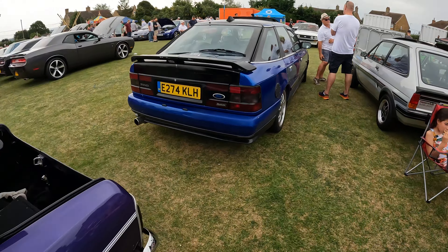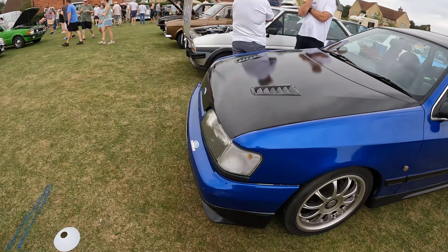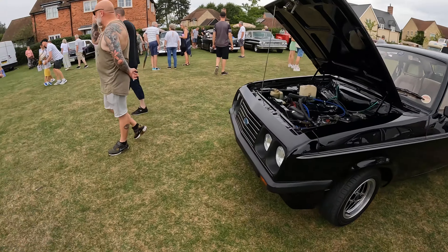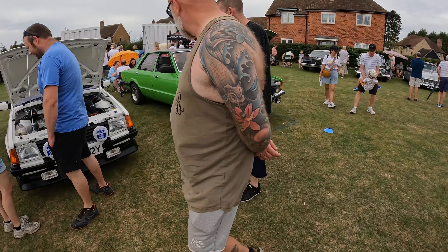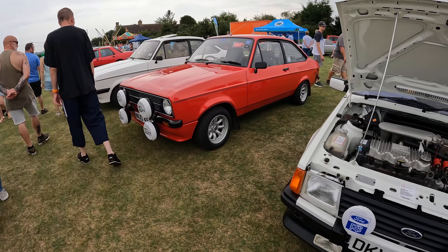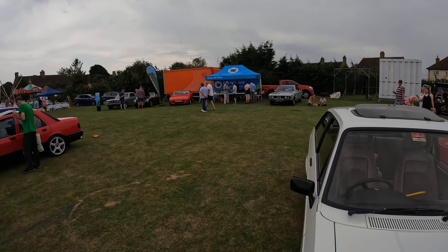Very nice last-model — well, second-last model — Granada here, very attractive. Always nice to see lots of Fords here. More Fords over here — a very nice Cortina with some pretty chunky old wheels on that, with an RS Escort. Another Mark 2 there and another Mark 2 — very nice.